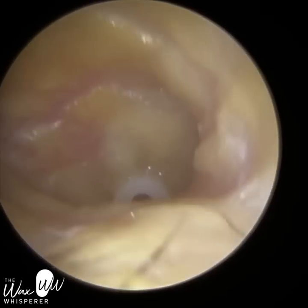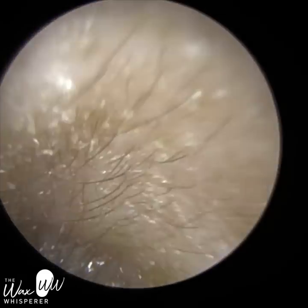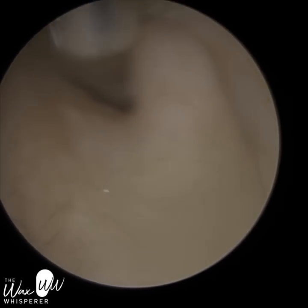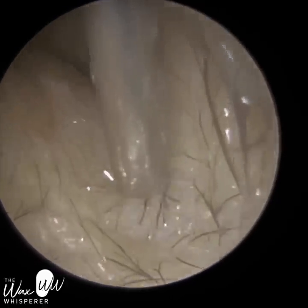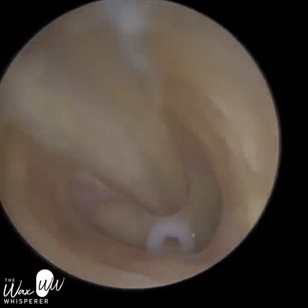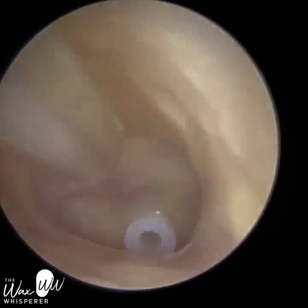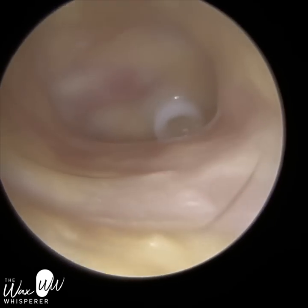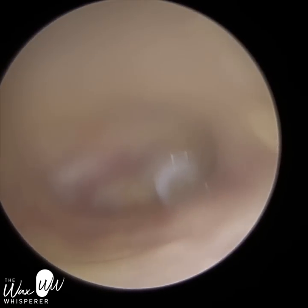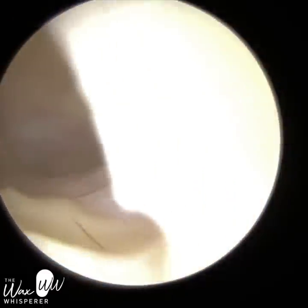However, my auntie's grommet kept getting blocked because there's fluid coming out of the middle ear. So what we're trying to do — and I saw her on a number of occasions, so this is technically visit five — we cleared out the grommet so the discharge could come through. I was getting my auntie to perform the Valsalva manoeuvre: close her mouth, pinch her nose, and blow. That forces air up the nose, up the Eustachian tube, and forces any discharge in the middle ear out of the grommet. She also used the Otovent nasal balloon.